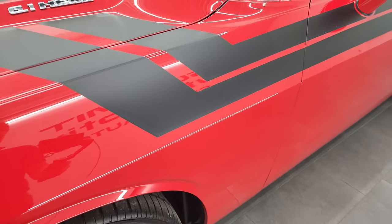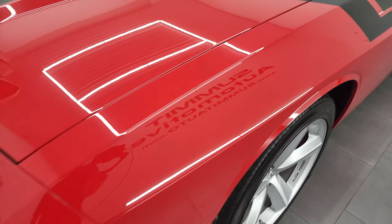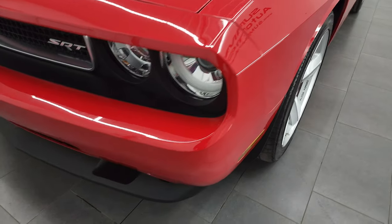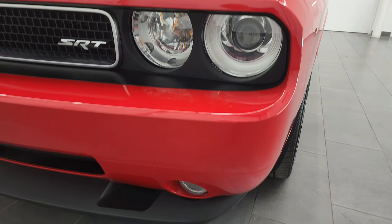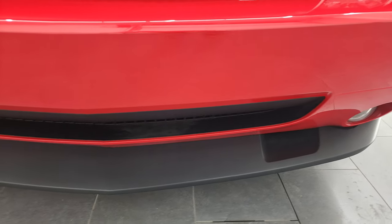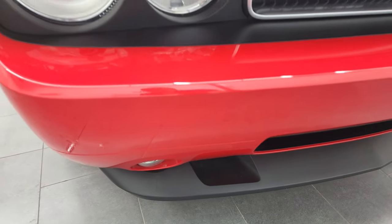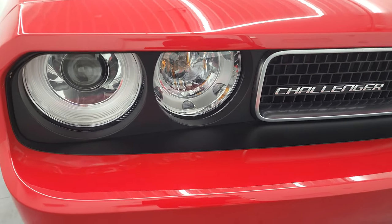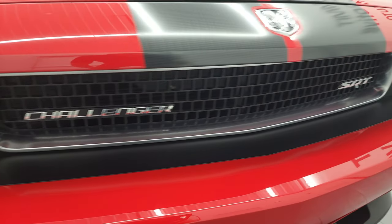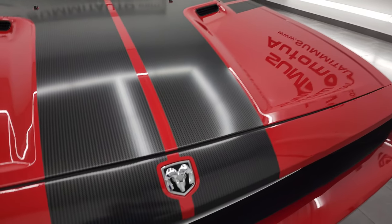The front fender is in excellent condition, all the stickers look really good on this car as well. I didn't see any dents or dings on that front fender. It does come with the HID headlamps and the factory fog lights. You'll notice the front bumper and lower valence are all in excellent condition, didn't see any scuffs or scrapes on there. Headlight lenses are nice and clear and the grill is in excellent shape as well.